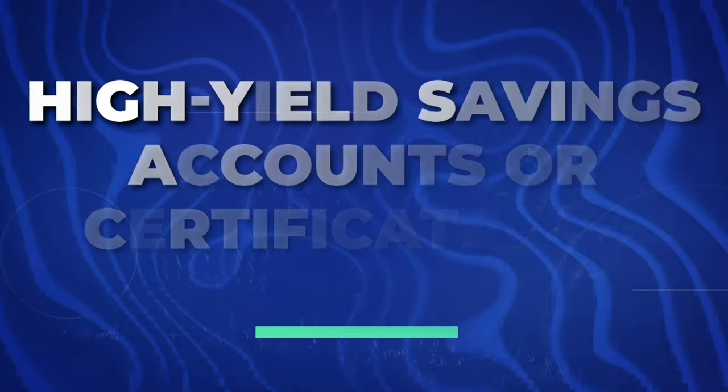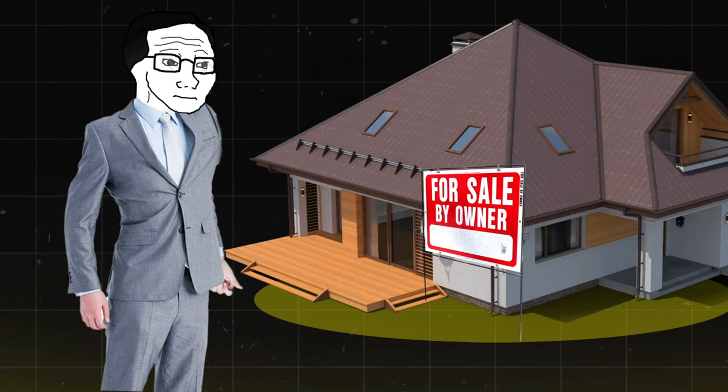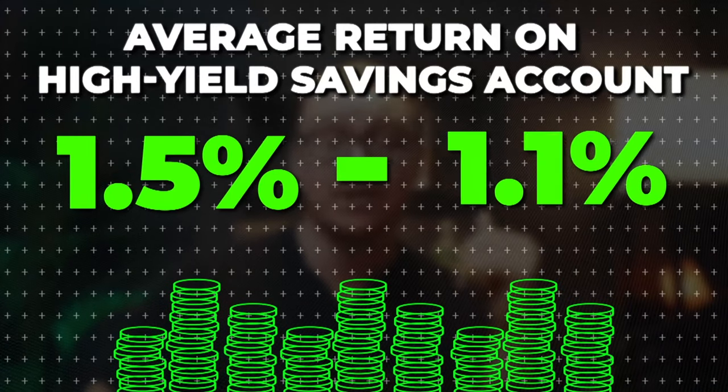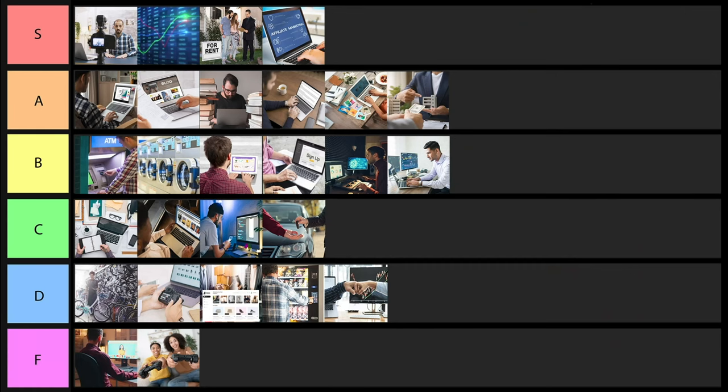Next is high yield savings accounts or certificates of deposit. This is where you keep your money in the bank and earn interest on it — useful if you want to keep money liquid, like saving up for a house down payment. High yield savings accounts range from about 1.5% to over 2.5% depending on inflation and other factors. One and a half to two percent isn't going to make a huge difference but if it's just going to be in the bank anyway, might as well do this. I'll go ahead and put this one into B tier.